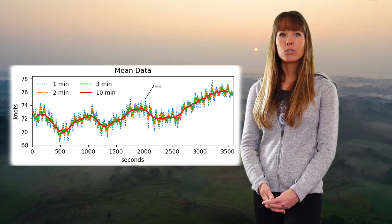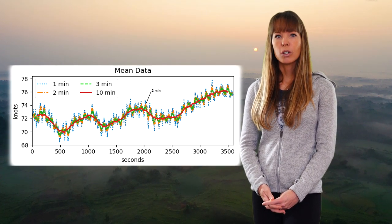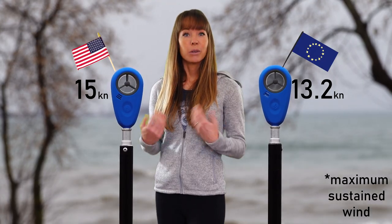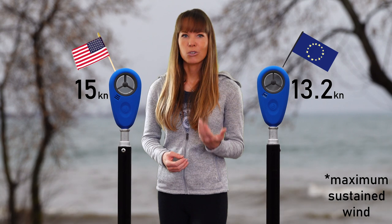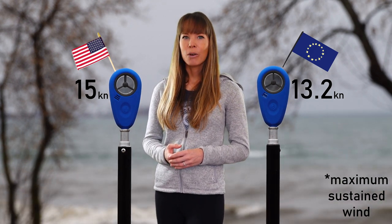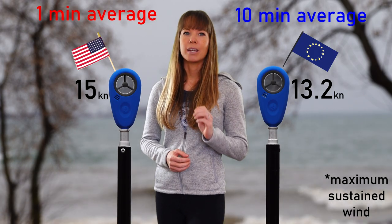A 1-minute peak will always be stronger than a 2-minute peak, which in turn would be stronger than a 10-minute peak. So, going back to the original question: why does the wind blow 14% stronger in the United States compared to Europe? It all has to do with the measurement interval. A classic example is hurricanes — whenever the National Hurricane Center tracks a hurricane, their estimates of maximum sustained wind speed are always about 14% stronger than the rest of the world, as they use a 1-minute average versus the 10-minute average most other countries use.